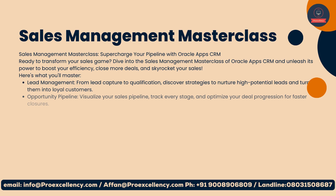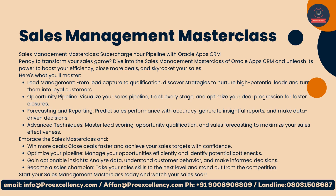Sales Management Masterclass: supercharge your pipeline with Oracle Apps CRM. Ready to transform your sales game? Dive into the Sales Management Masterclass and unleash its power to boost your efficiency, close more deals, and skyrocket your sales. Lead Management — from lead capture to qualification: discover strategies to nurture high-potential leads and turn them into loyal customers.